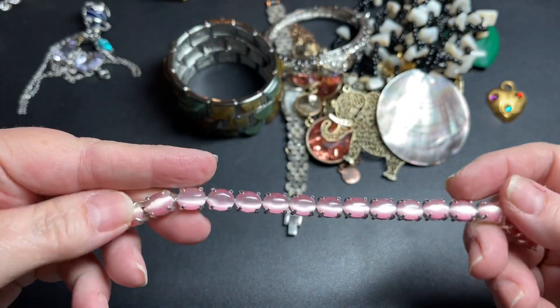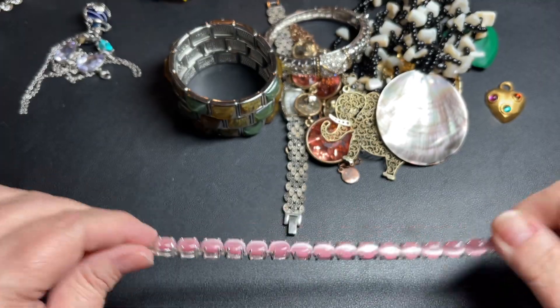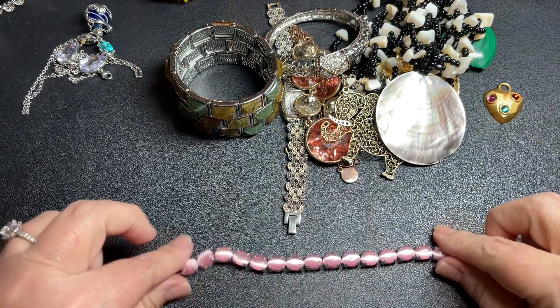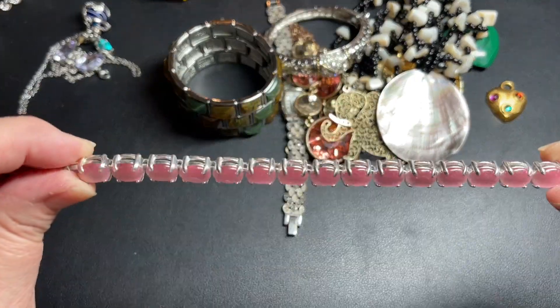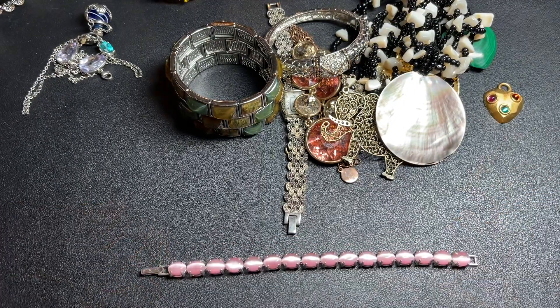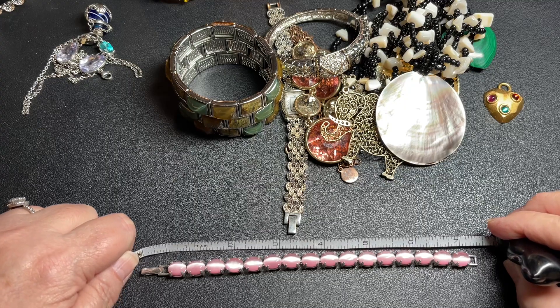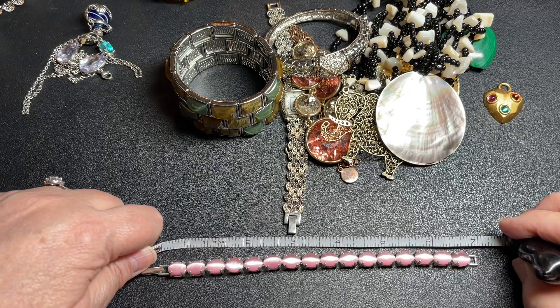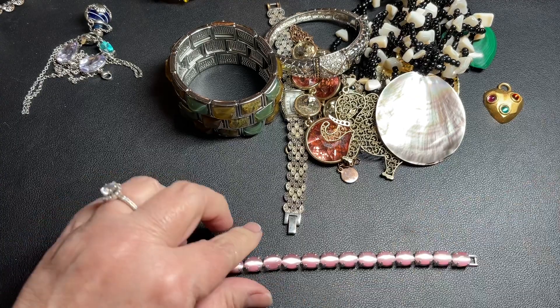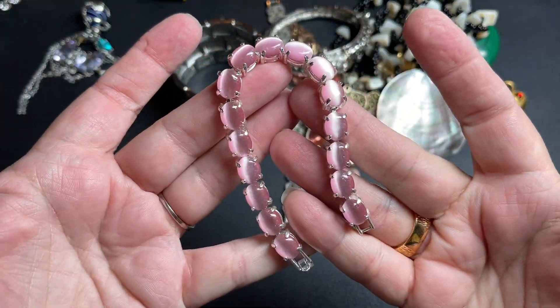This is pretty. It is pink and signed Avon, so it's silver. It's got those cat's eye beads. It is 7.5 and also adjustable to a 7. Let's just say $8 — that is very pretty.